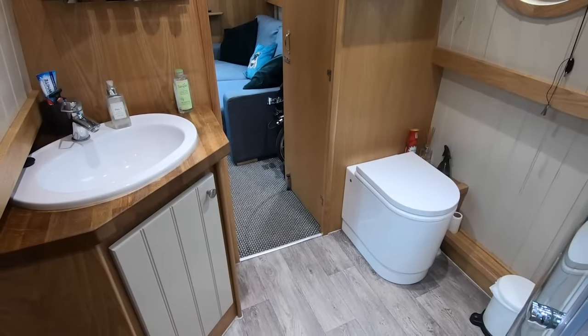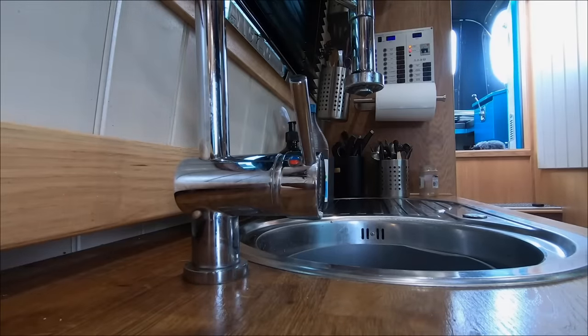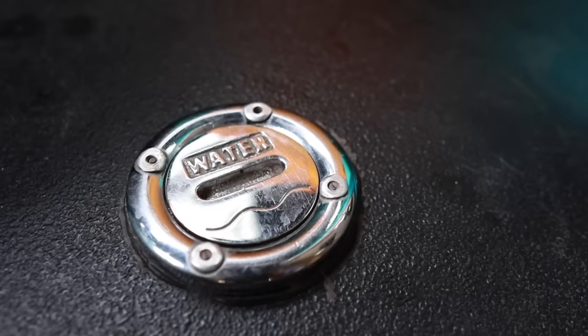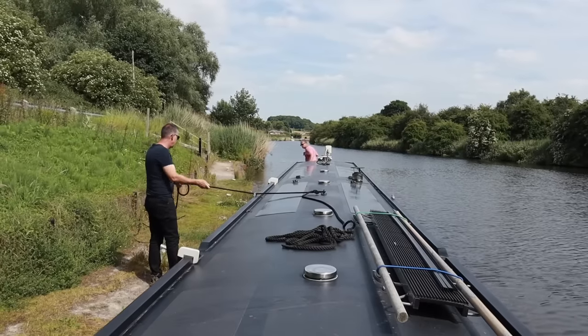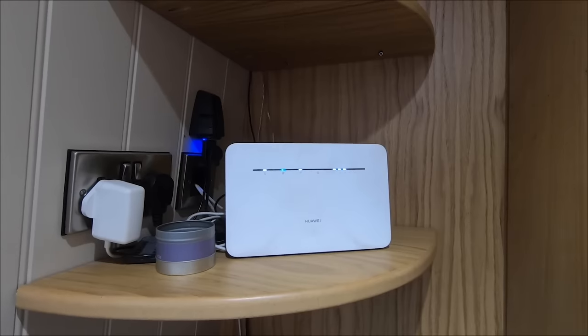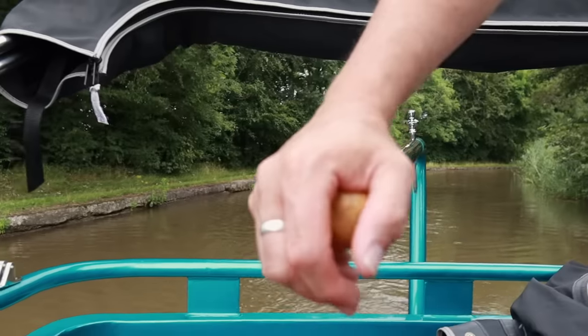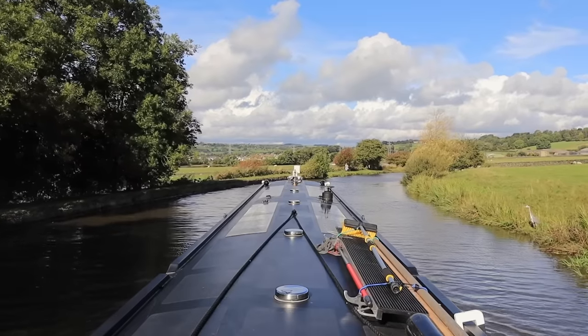Our water is supplied by the Canal and River Trust as part of our annual license, which costs about a thousand pounds a year — the exact price depends on the length and width of the boat. The license gives you access to service points along the canal where you can get rid of rubbish and fill up with water. We have a 500-litre water tank that normally lasts us about two weeks. We've also got a wireless router with a SIM card for wi-fi and a wi-fi aerial on the roof of the boat.